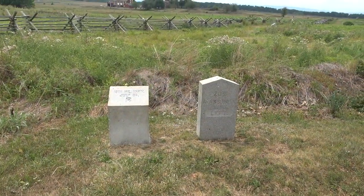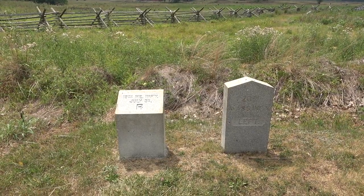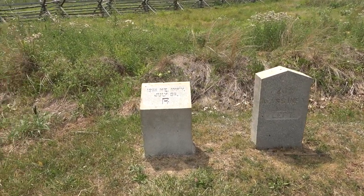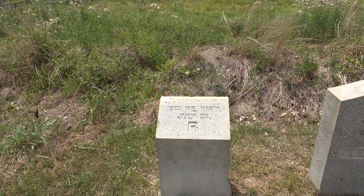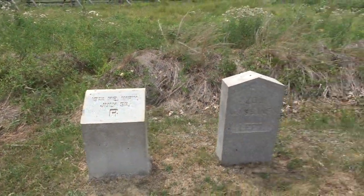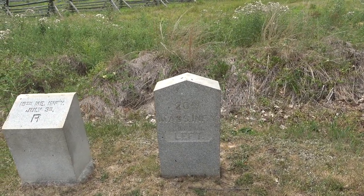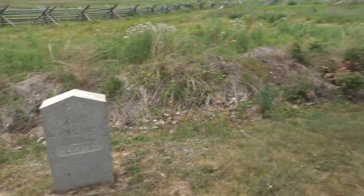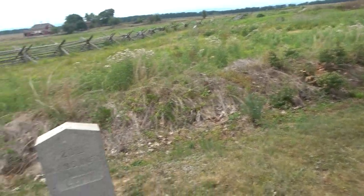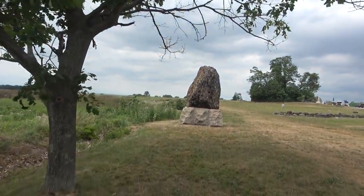A very interesting thing on this battlefield is that they came back and marked all of the unit boundaries. The marker on the left with an 'R' indicates the right-hand side of the 19th Maine Infantry on July 3rd. Over here is one marked 'Left' for the 20th Massachusetts Infantry. These are scattered all over the battlefield, marking exactly where these units were during the battle.